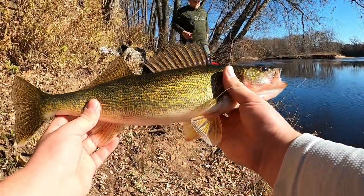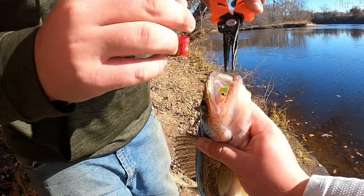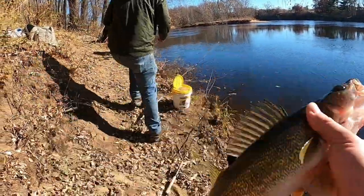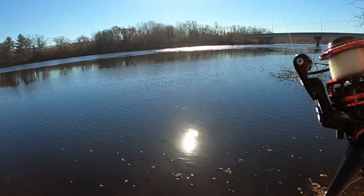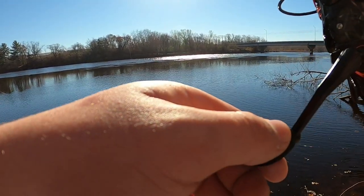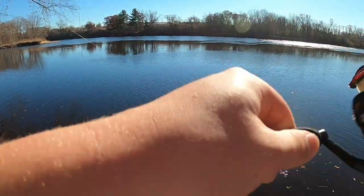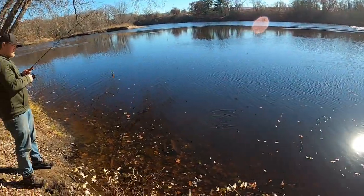He looks bigger than 16 — he does, he's just fat. Pop it out — there he is, we're gonna put him on the stringer and keep fishing. I may have just got hit again — that really felt like a tap. Yep, oh I had him! It's all right, I'm having fun. We already got some really decent fish. Put another minnow on and keep going.